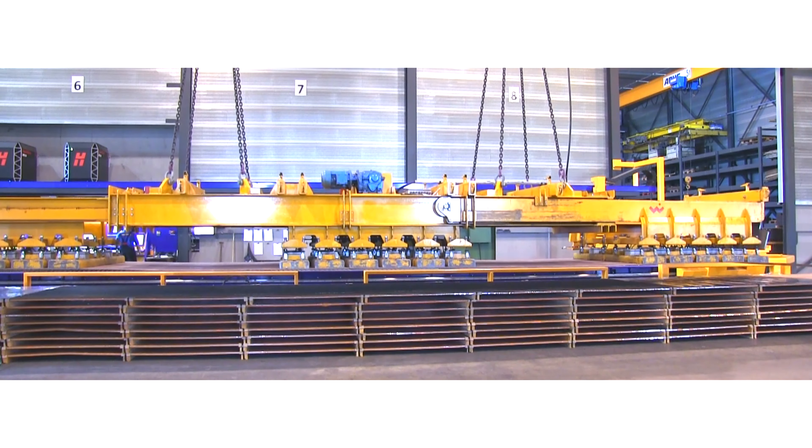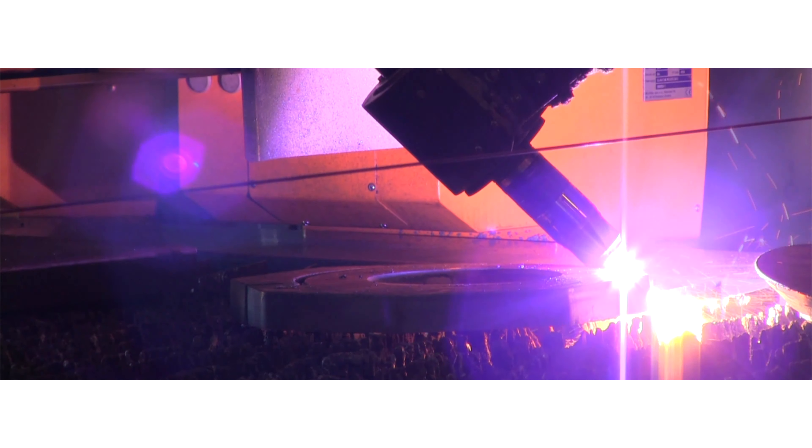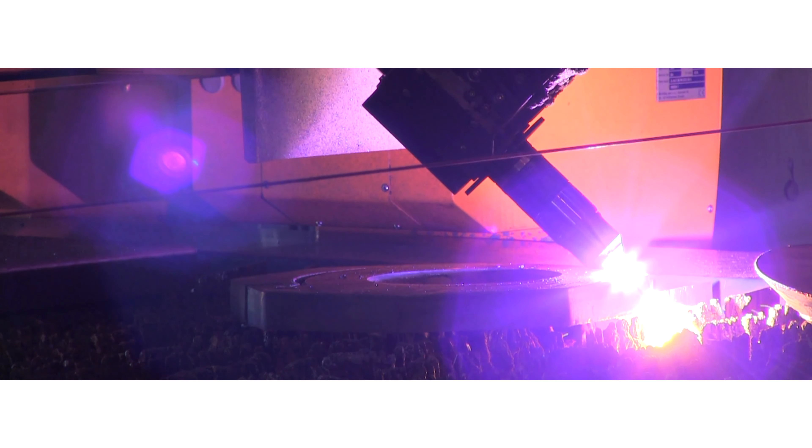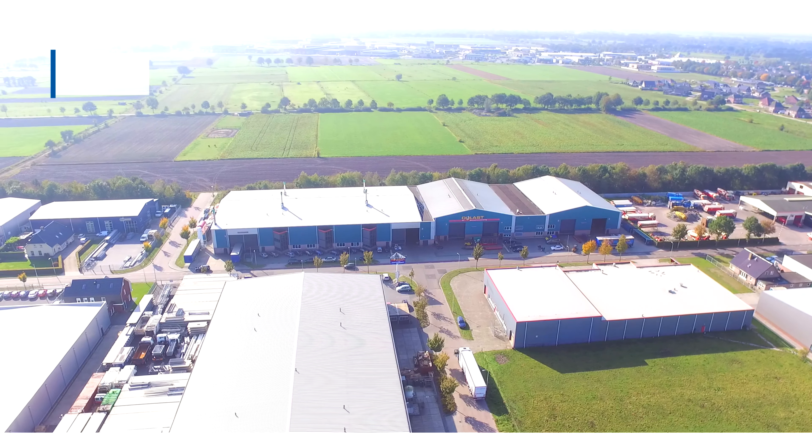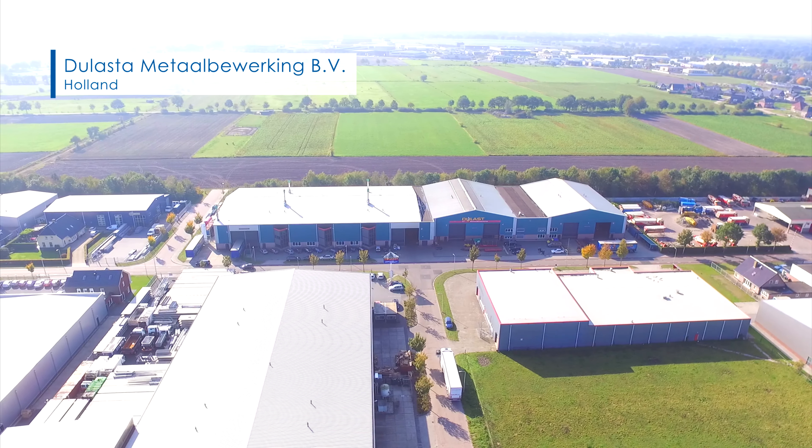For really heavy steel components and assemblies, Doolasta is one of the top addresses in the Netherlands. When nothing works without a heavy duty crane, Harm Dunning is the one to call.